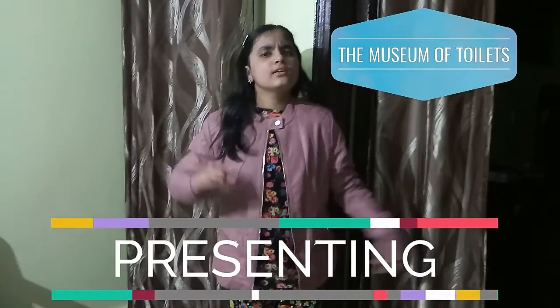Welcome to the Toilet Museum! Yes, you heard it right — the Museum of Toilets!